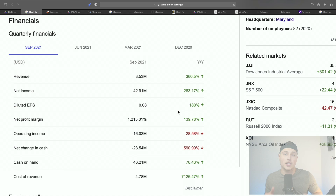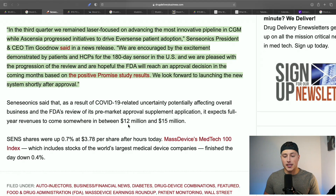Senseonics' 90-day continuous glucose monitoring system is already approved. Once the 180-day system gets approved and is marketed and sold here in the U.S., this is going to go absolutely parabolic. This could be a close competitor to a very large multi-billion dollar company like Dexcom.